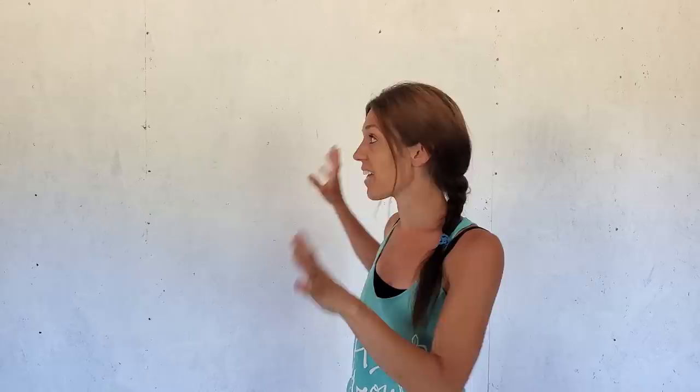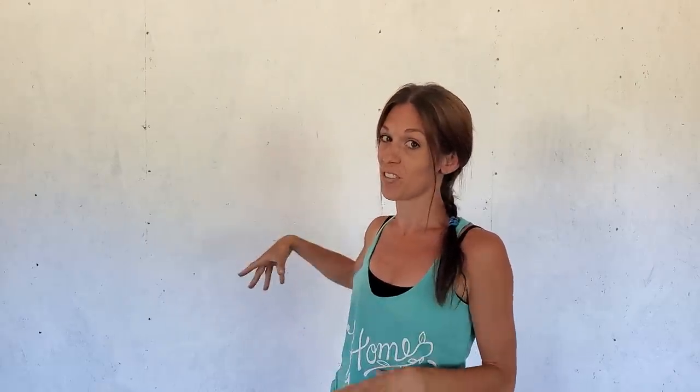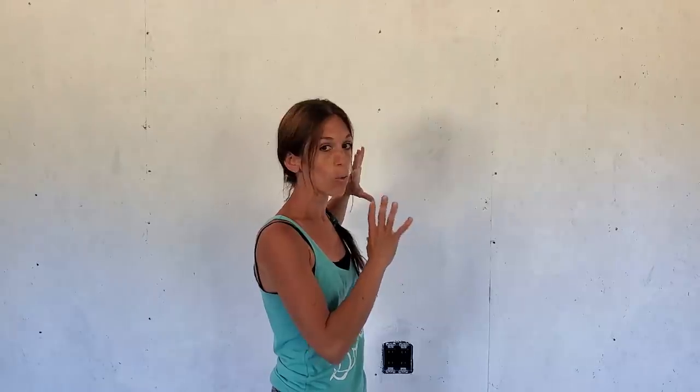Jeremy is in town picking up supplies, so my goal today is to get this primed wall in the living room painted black. You're probably thinking, are you crazy? What we're doing is painting this wall black so that we can then do a wood rounds wall.